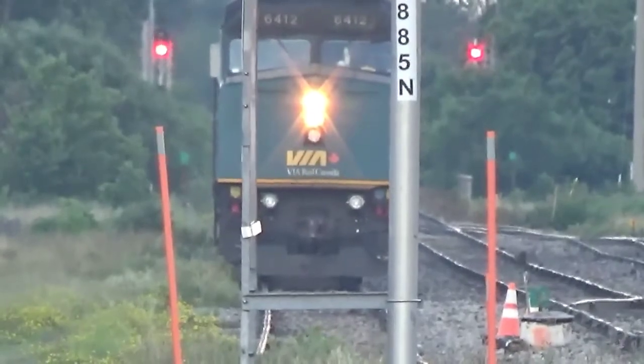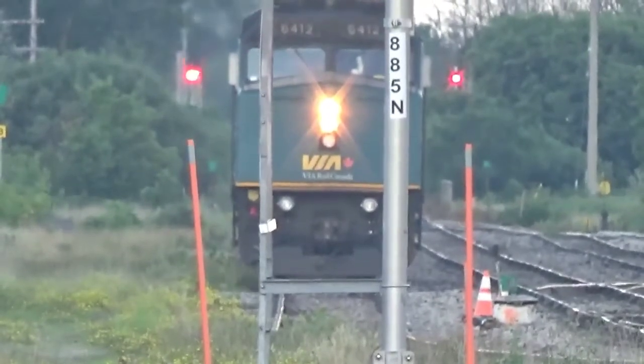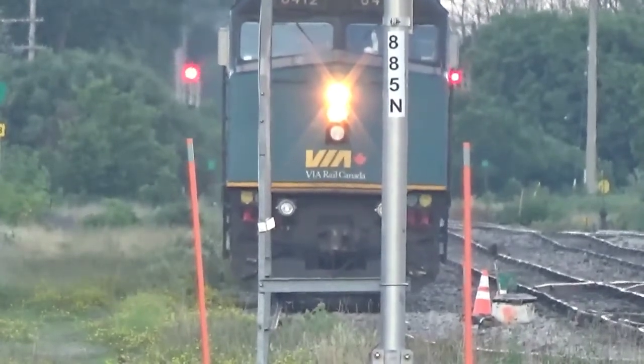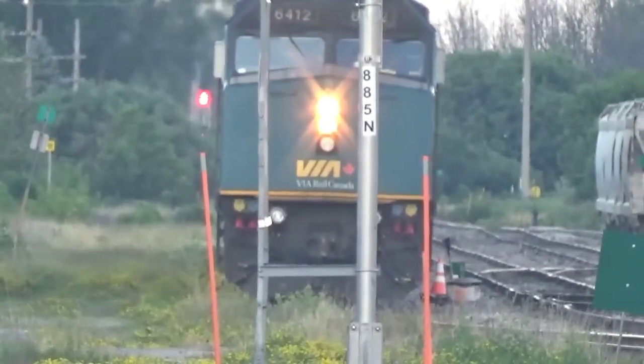Yeah, he's just going like a fast walk. Third straight there with an e-bell.